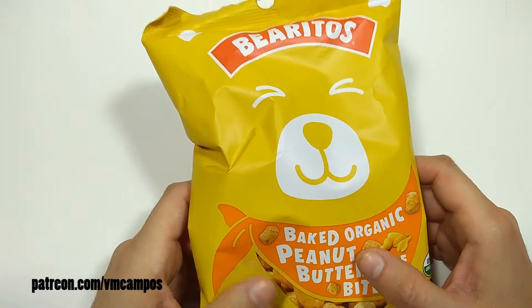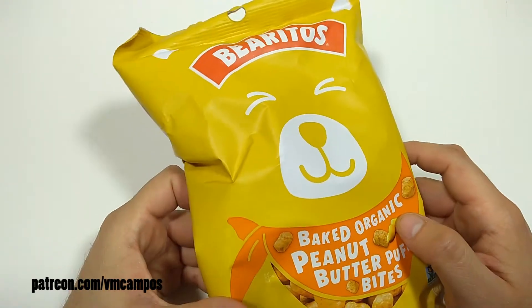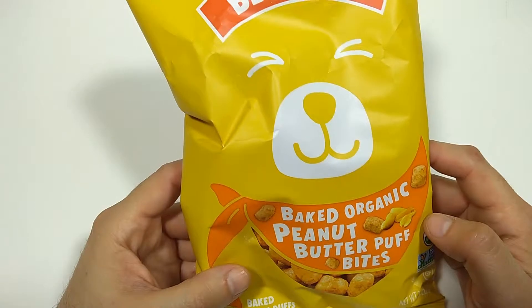Hey everyone, it's VM Campos, Snack Fan. Welcome to another episode of Snack Chat. This is the show where I snack and I chat about snacks.